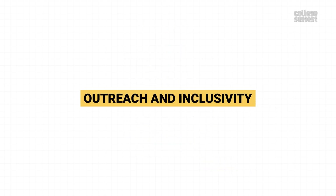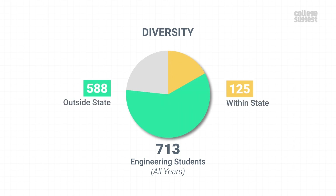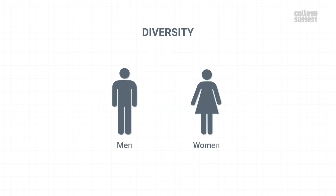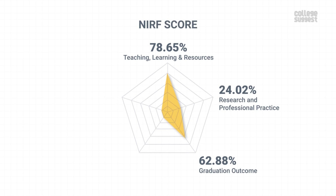Outreach and Inclusivity. The campus has 713 students in total, out of which 125 are from within the state, 588 are from other parts of the country, and no students are from abroad. The total student count consists of 78.96% boys and 21.04% girls. IIST scores 62.97% for outreach and inclusivity, which contributes to 10% of their NIRF score.